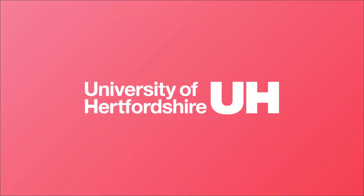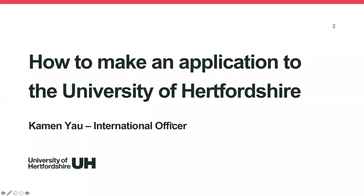My name is Kamen, and I'm the International Officer for Southeast Asia and East Asia at the University of Hertfordshire. Today we'll be talking about how to make an application to the University of Hertfordshire.